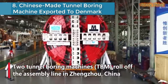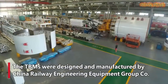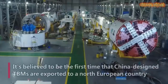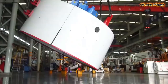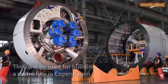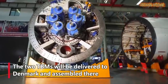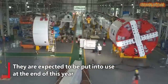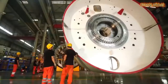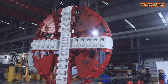Number 8 is Chinese-made tunnel boring machines exported to Denmark. Two tunnel boring machines rolled off the assembly line in Jiangzhou, China. The TBMs were designed and manufactured by China Railway Engineering Equipment Group Company. The machines will be exported to Denmark — believed to be the first time that China-designed TBMs are exported to a North European country.